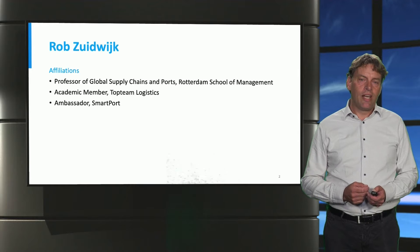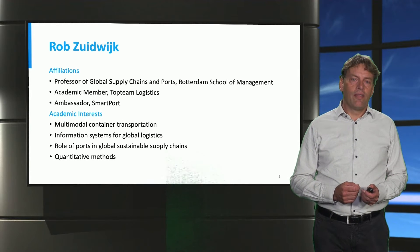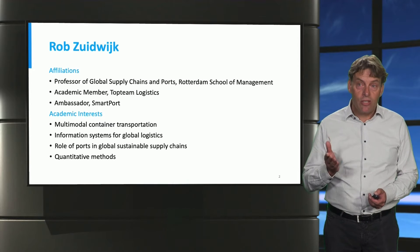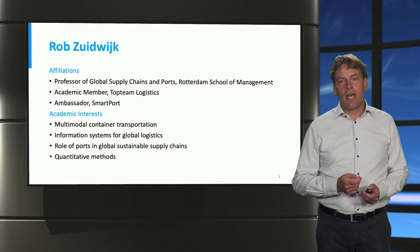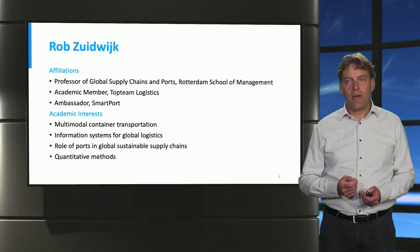These affiliations also already explain my interests. They are indeed related to ports, to multimodal container transportation, relating to the user information systems for global logistics, and the role of ports in global sustainable supply chains. These different topics I address using quantitative methods.